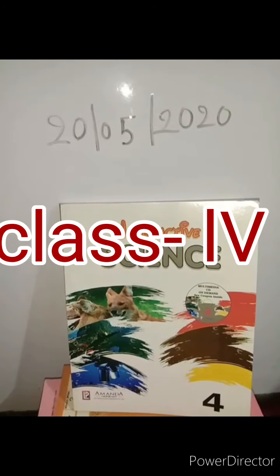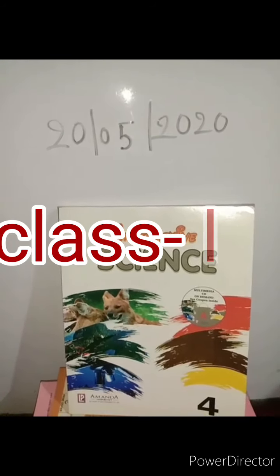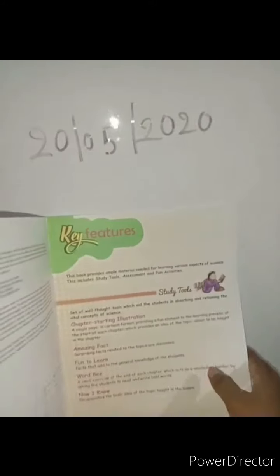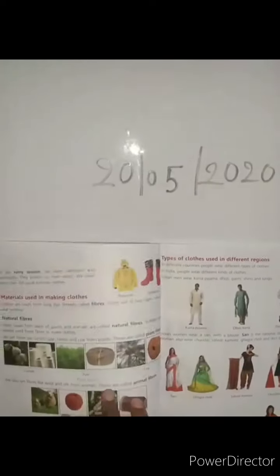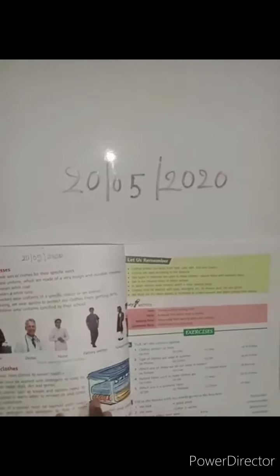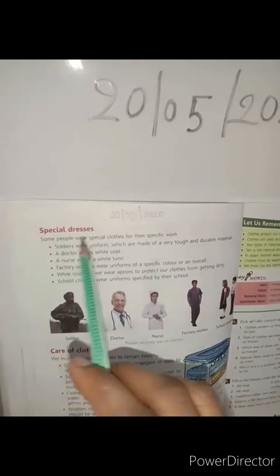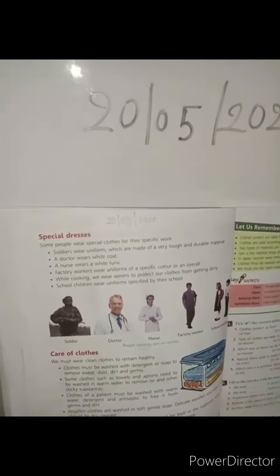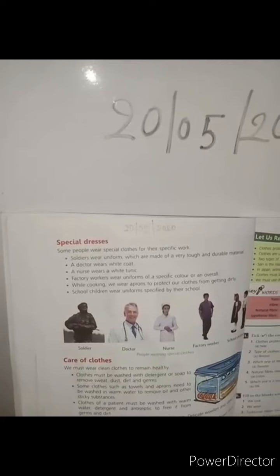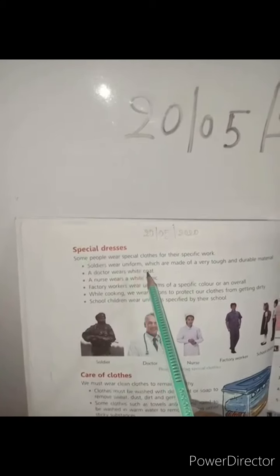Good morning students. I am the teacher of Foundation Modern School, Class 4. Today I will be teaching you science. In my last class we read Chapter 4 on clothes. Now I will start the next paragraph: Special Clothes. Some people wear special clothes for their specific work.